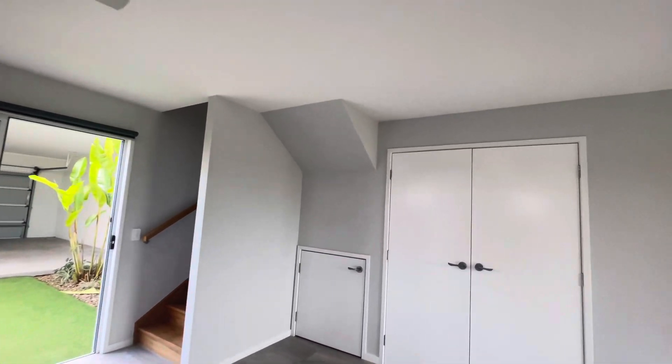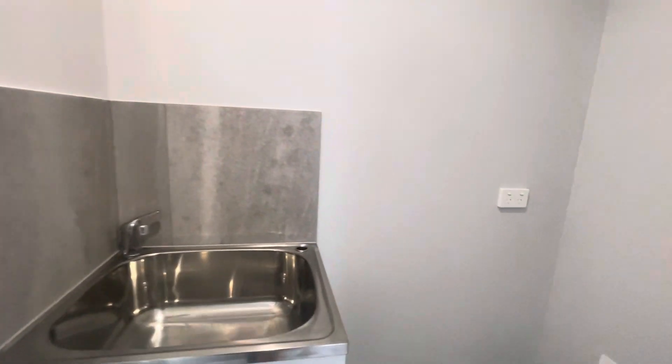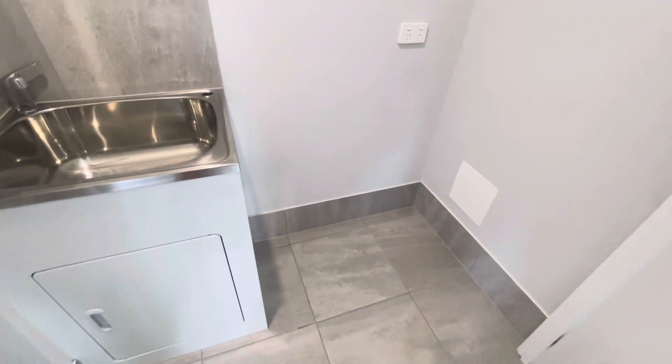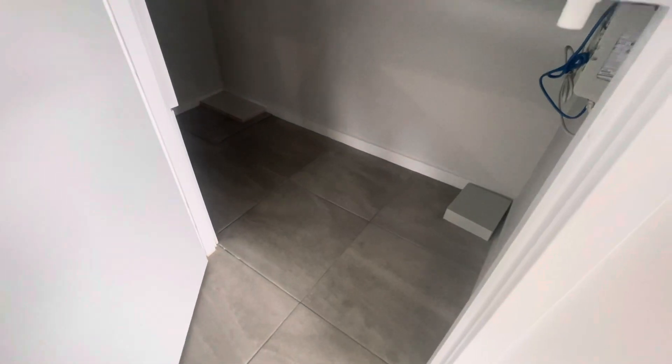Directly across here we've got a hidden little laundry with plenty of room for a washer and dryer in here as well. And then this little door here is for just some storage under the stairs.